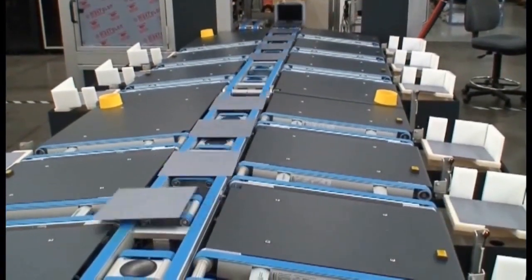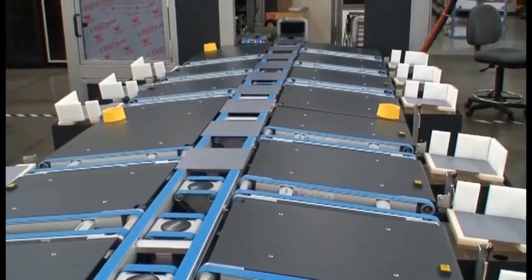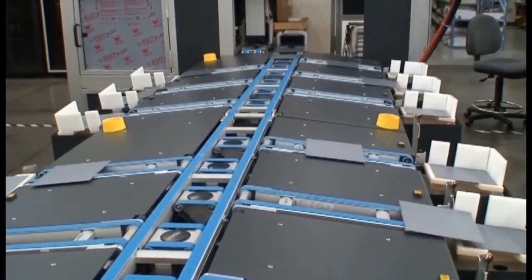The sorter separates and distributes the wafers at a speed of 3600 parts per hour and stores them according to defined requirements.